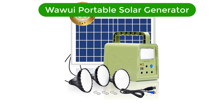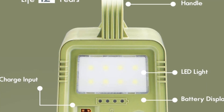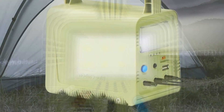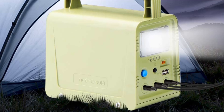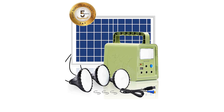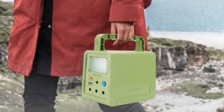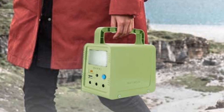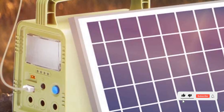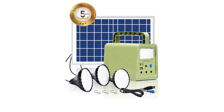Number 4. Our fourth best pick is the Huawei Portable Solar Generator. This device is the perfect solution for all of your home energy needs. With 84WH of power and an integrated solar panel, this device is perfect for providing reliable, sustainable energy wherever you go. The generator is ideal for camping trips, power outages, or any situation where you need to charge your devices or use lighting while on the go. The built-in battery also has an impressive 10-hour runtime. With its lightweight and compact design, this generator is easy to transport and store.